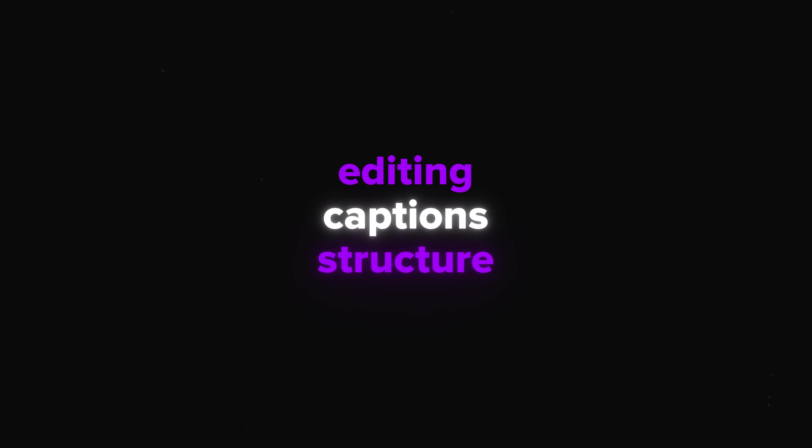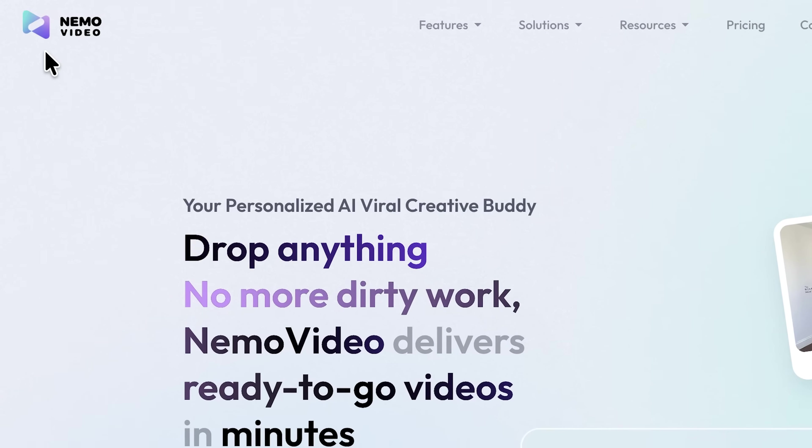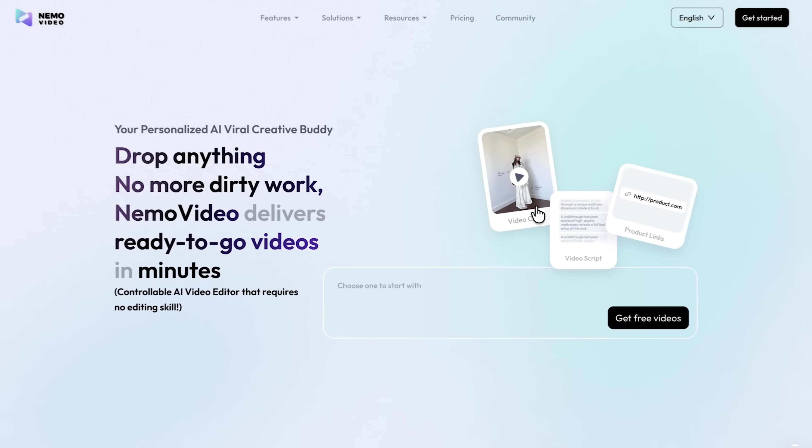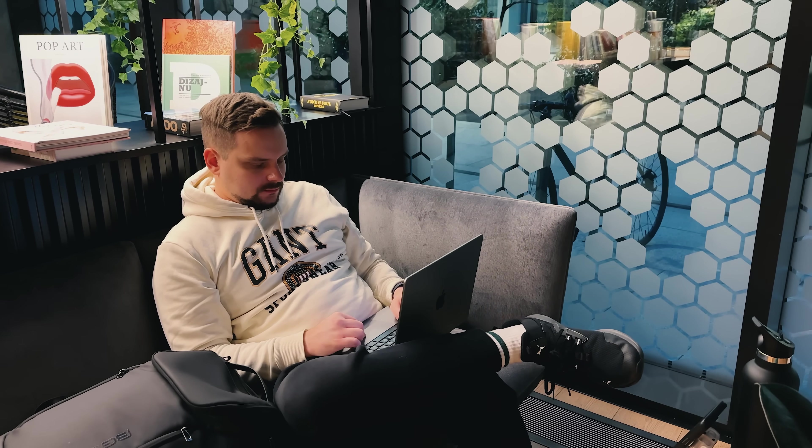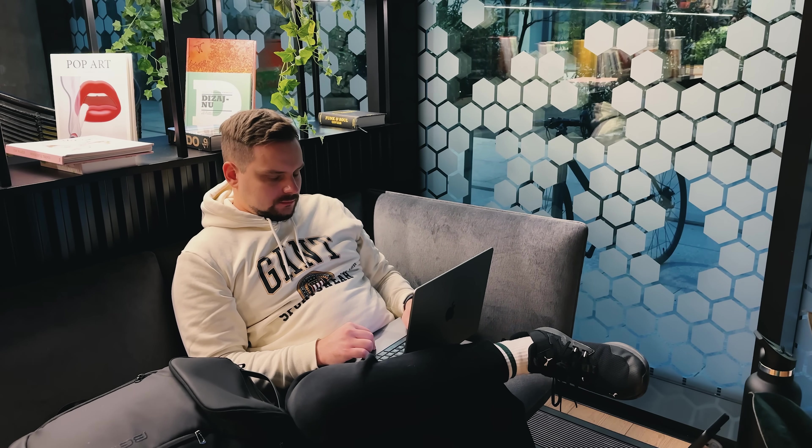Folks, creating professional videos usually takes a lot of time. Editing, captions, structure — it all adds up fast. That's why I was curious to try something called Nemo Video. It's a smart content creation platform that builds short professional clips from a simple upload. You don't need advanced editing skills or complicated software.